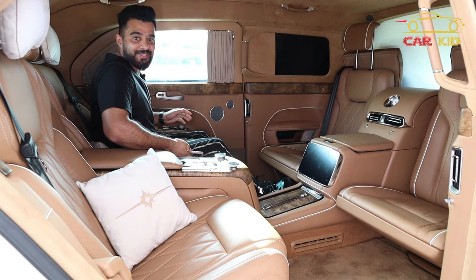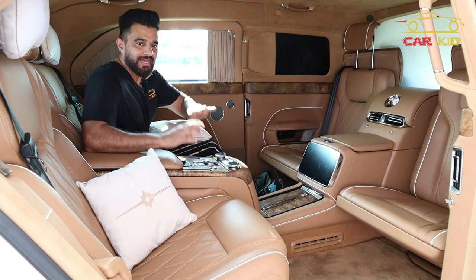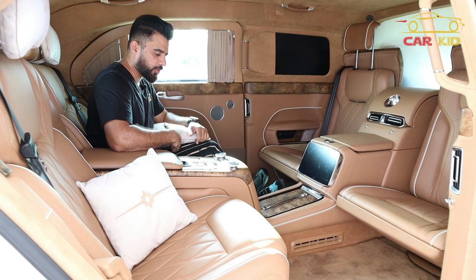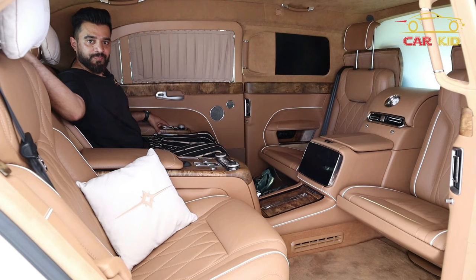Welcome to the business class of the Aurus Senat. You can see the luxury — seats on both sides, and you can control everything from your buttons. This is a pre-production car, so some changes might be there in the production models. You have curtains and buttons at the door so you can open and close the curtains with the door controls.